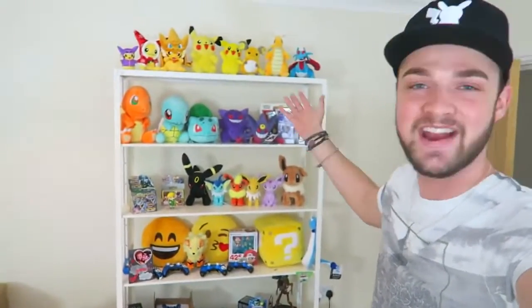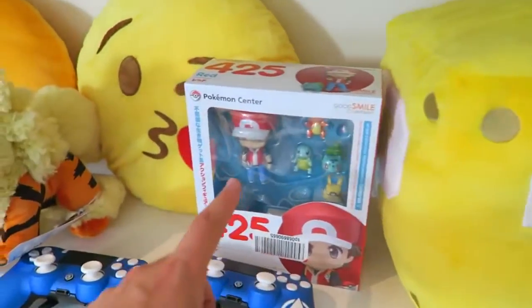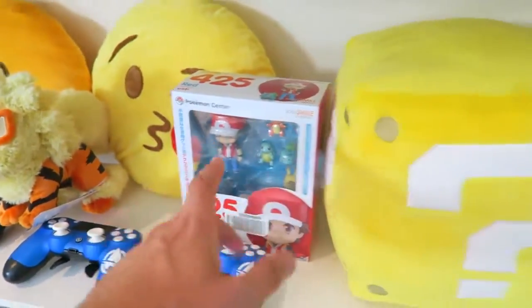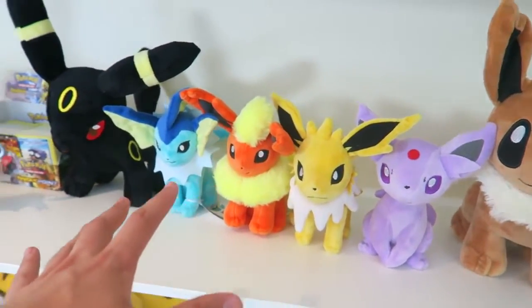Do you guys notice anything different behind us? It's our brand new Pokemon shelf, so let's take a look. The new and improved shelf includes RK9, an awesome lucky block, and a very cool - I believe from Japan - Pokemon figurine set that I have yet to set up. We've got Dragonair, we've got Eevee, and five of the Eevee evolutions.